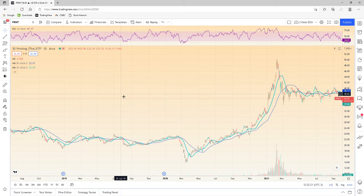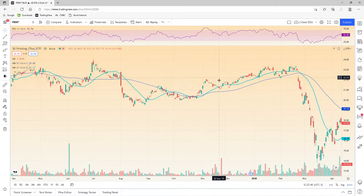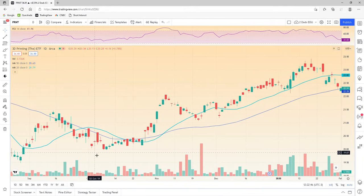The first one is PRNT, which is one of ARK's funds. It's considered a growth stock — mostly 3D printing stocks. I'm going to zoom in and pick a random spot to enter. I'll go through with the 50 first and we'll take the 20 off.